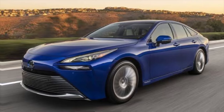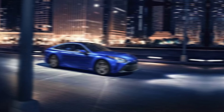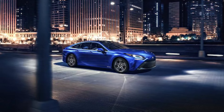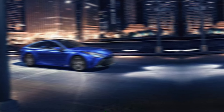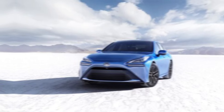The Mirai has undergone a dramatic transformation for 2024. It's shed its previous boxy look for a sleek and futuristic design that's sure to turn heads. The sloping roofline and sharp lines give it a sporty feel, while the large grille and integrated headlights provide a bold stance.